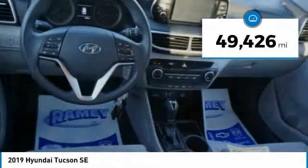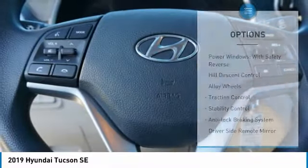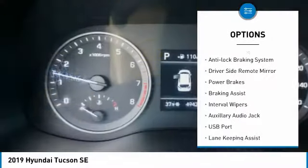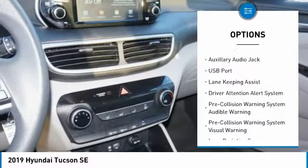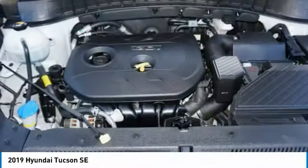This vehicle has less than 50,000 miles. Here are some of this vehicle's great options: power windows with safety reverse, hill descent control, alloy wheels, traction control, stability control, anti-lock braking system, driver's side remote mirror, power brakes, braking assist, and interval wipers.